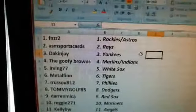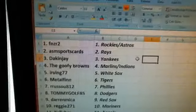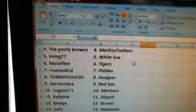Everybody else in between — listen up, because here go your teams. FNZR 2: Rockies Astros. ASM Sports Cards: the Rays. Dak and Jay: the Yankees. Goofy Browns: Marlins. Irving 77: White Sox. Metal Thin: Tigers. Russo 812: Phillies.